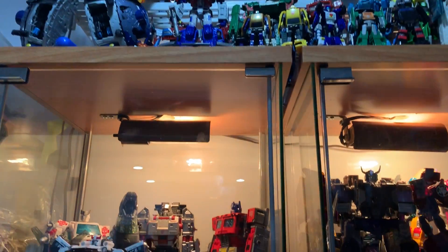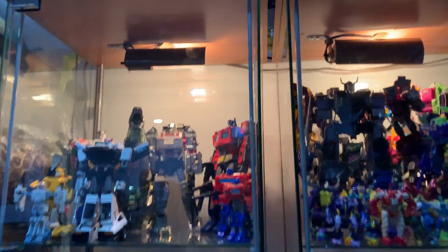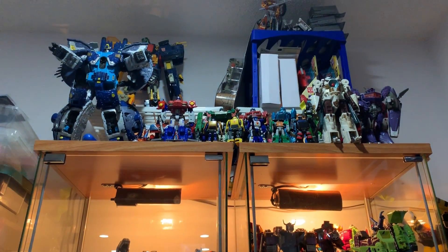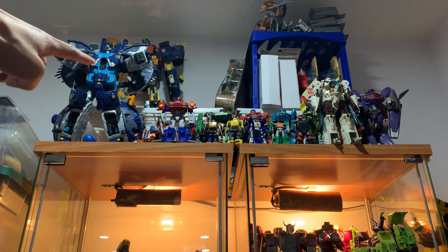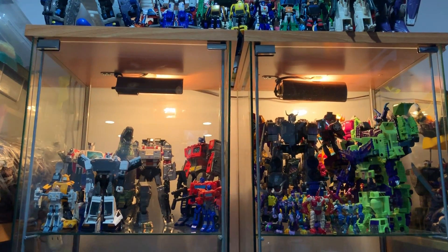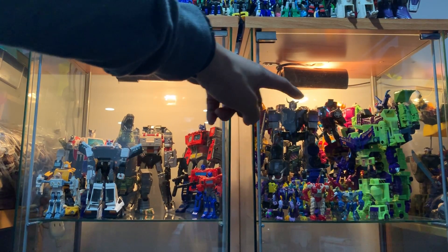Please also click the notification bell icon. I'm going to zoom into my top shelf to show you what's on it. On the very top, I have my big guys — Energon Omega Supreme and Primus slash Cybertron. These are new stuff that I haven't looked at on the channel yet.